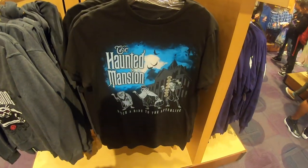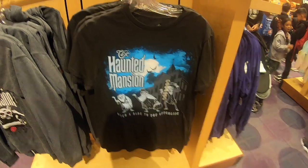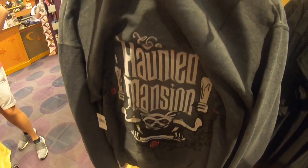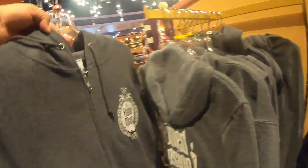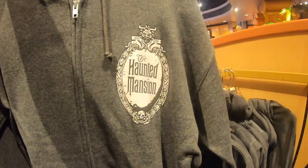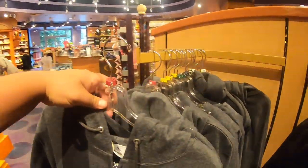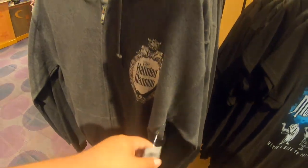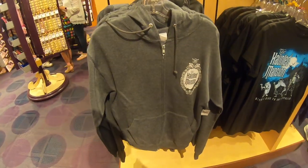Here's the shirt again — it says 'Hitch a Ride to the Afterlife.' They got a really cool sweater. The front says Haunted Mansion. That sweater's nice — let's see, that one is 50 bucks if you are interested.